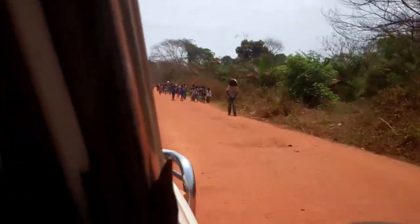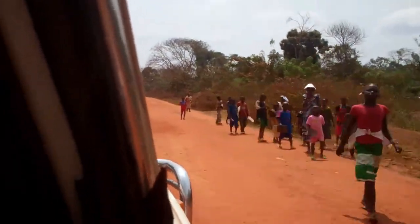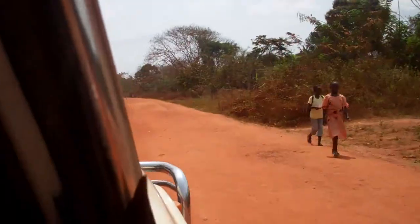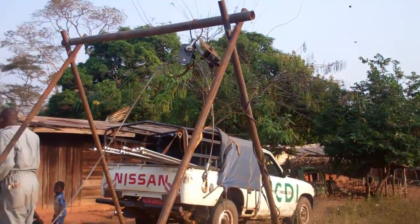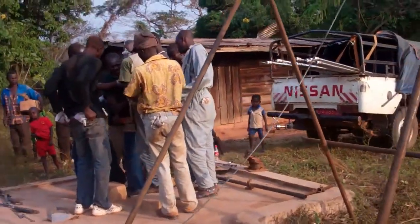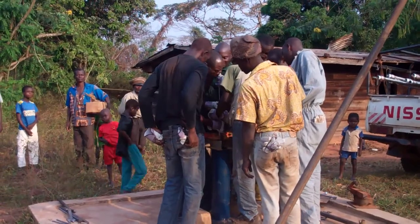In Africa, small work crews travel long distances to reach far off locations where people need water. They can only bring whatever fits in the back of their trucks. Once they arrive, they start working on the wells to help people get water.